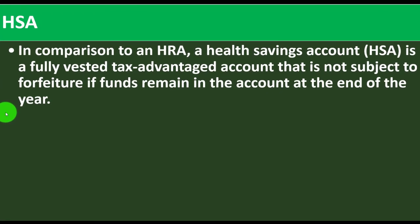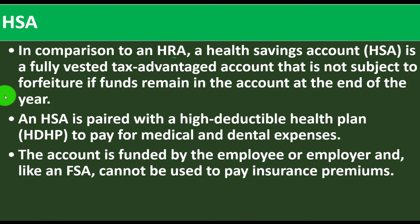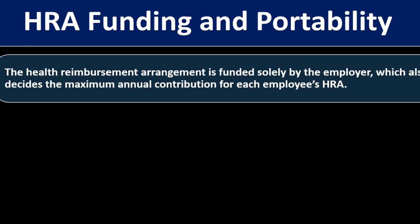An HSA (health savings account), which we covered in a prior presentation, is different from an HRA — don't get them confused, as that second letter makes them totally different things. A health savings account is a fully vested tax-advantaged account that is not subject to forfeiture if funds remain at year-end. An HSA is paired with a high deductible health plan (HDHP). The account is funded by the employee or employer and, like an FSA, cannot be used to pay insurance premiums. Unlike HRAs and FSAs, employees get to keep their HSAs if they change employers.